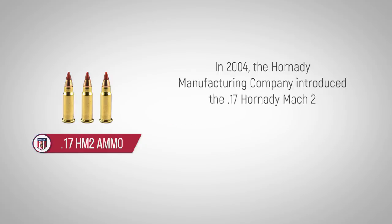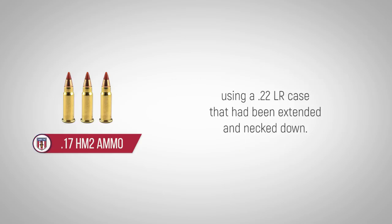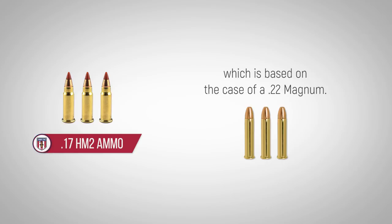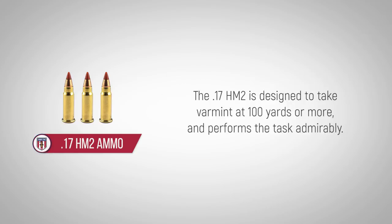In 2004, the Hornady Manufacturing Company introduced the 17 Hornady Mach 2, using a .22LR case that had been extended and necked down. This cartridge should not be mistaken for the Hornady 17HMR, which is based on the case of a .22 Magnum. The 17HM2 is designed to take varmint at 100 yards or more and performs the task admirably.